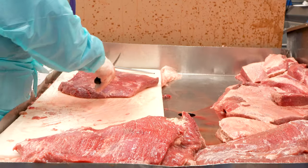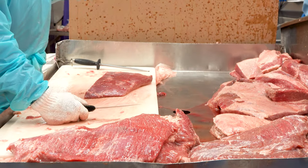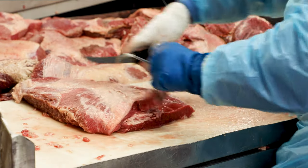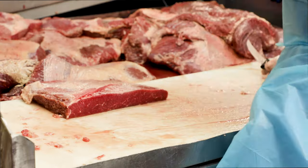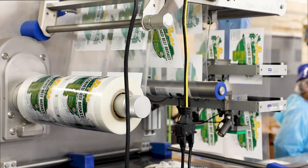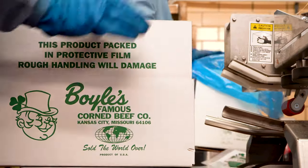Tell me a little bit about the process itself of making fresh corned beef. Well, we take good choice cuts of brisket primarily, hand trimmed, and then it's injected with Bob Boyle's secret recipe. Then it's cured for several days, packaged, and shipped to the stores.